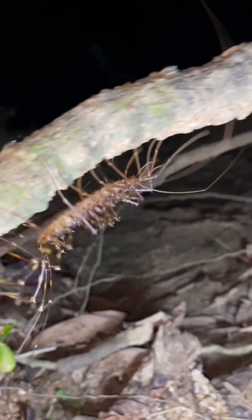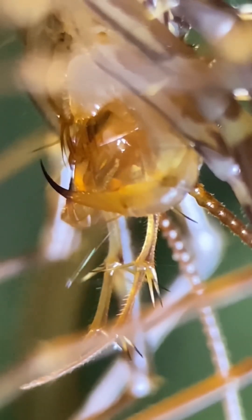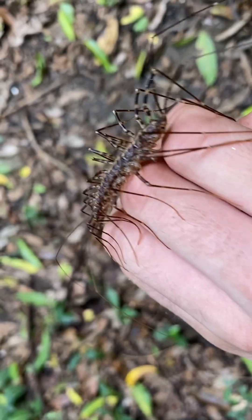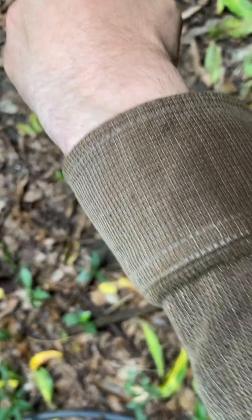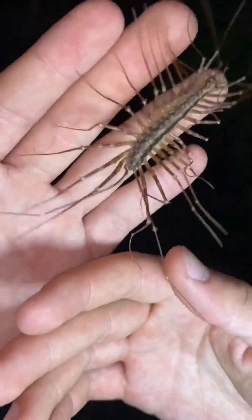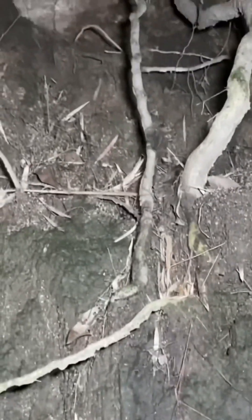These centipedes are nocturnal and typically rest on leaves, trunks, and steep embankments where they wait for small insects to prey on. During the day, they occupy crevices and other holes in trees and steep slopes. They're reluctant to bite as a defense and instead prefer to flee predators by finding nearby shelter. And there's a possibility that this is the fastest centipede species in all of the Americas.